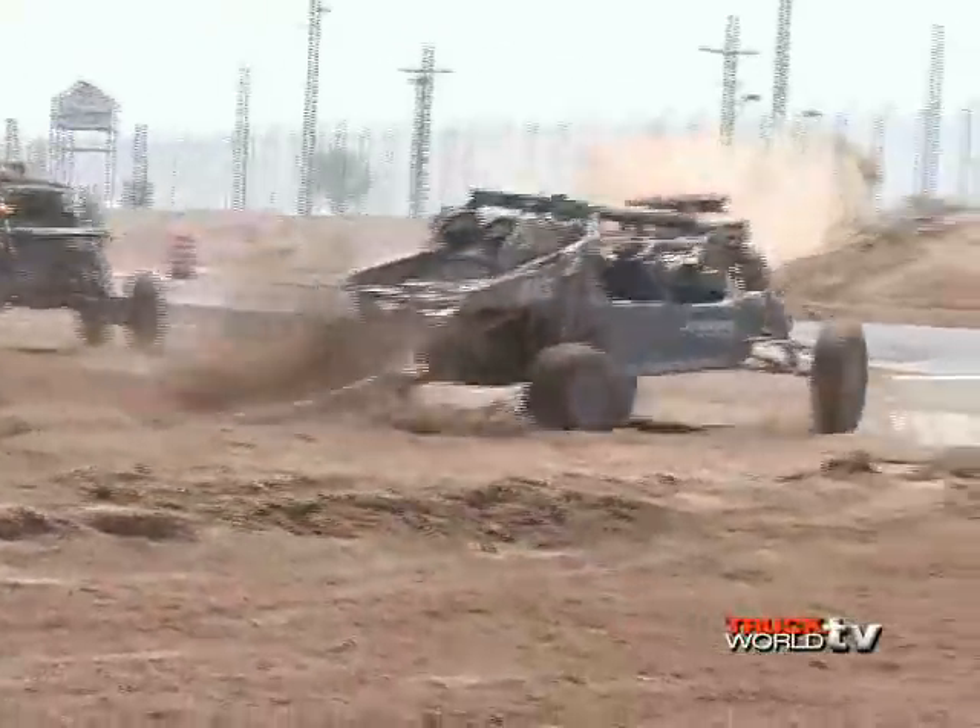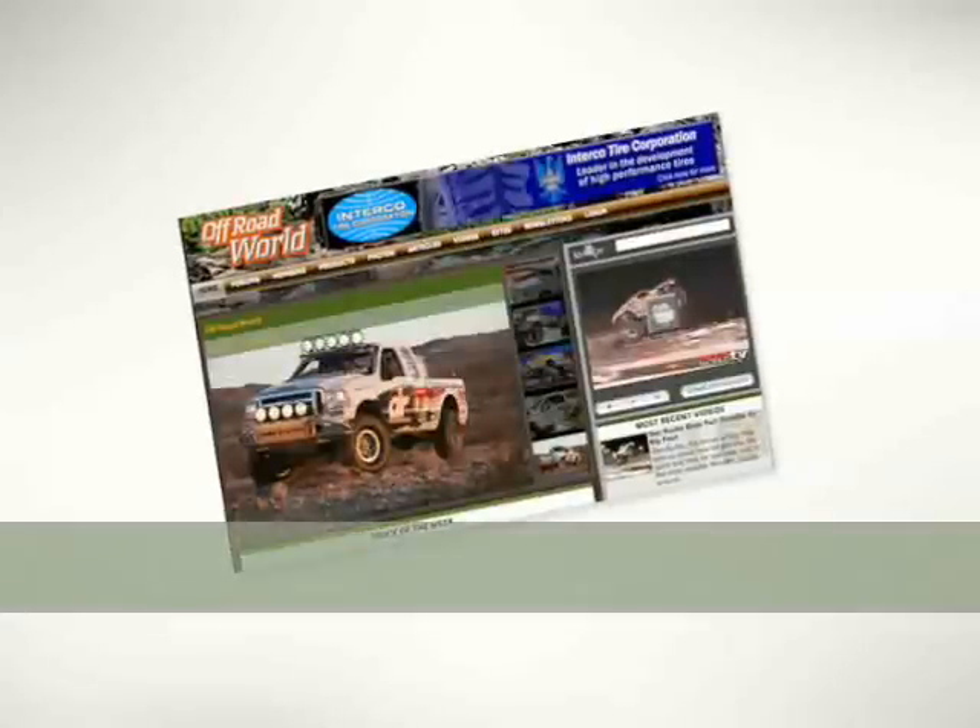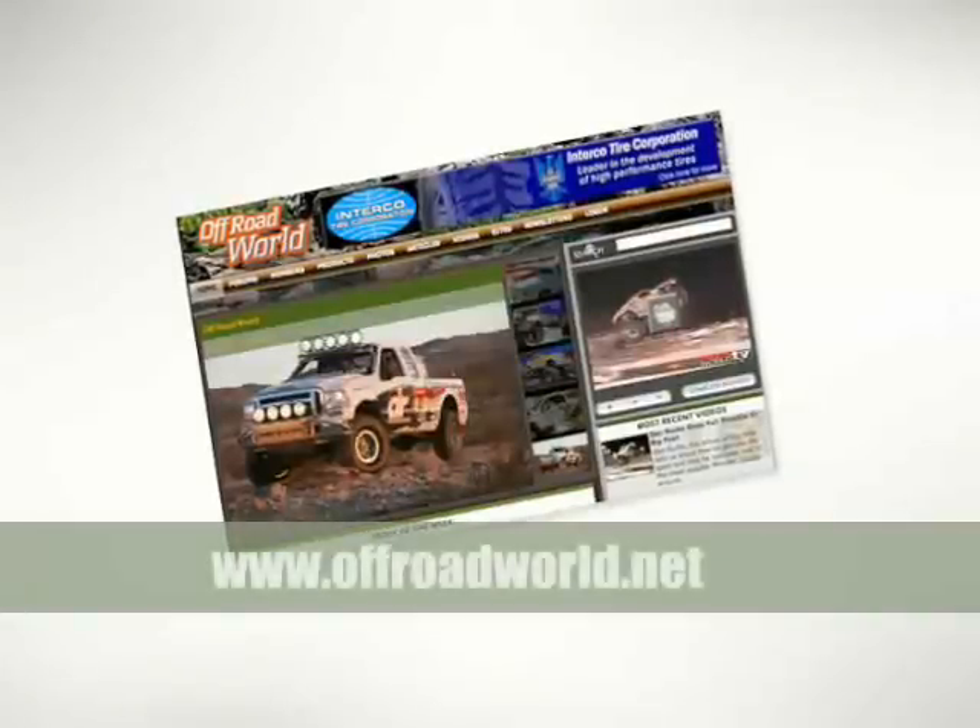For more information on off-road race events, features, or the newest products for your off-road vehicle, log on to www.offroadworld.net.